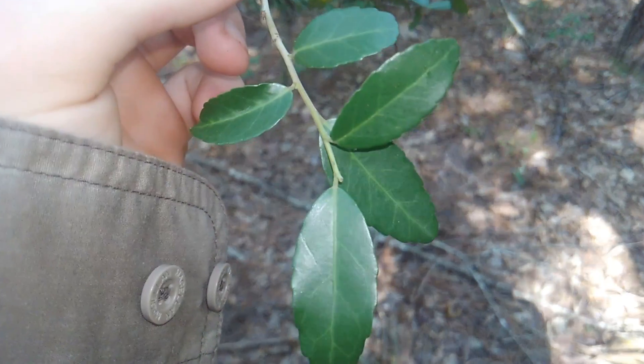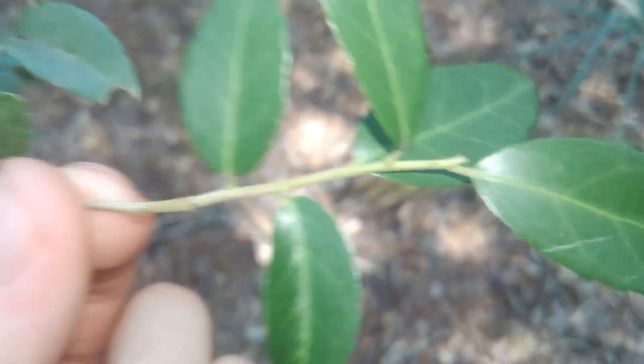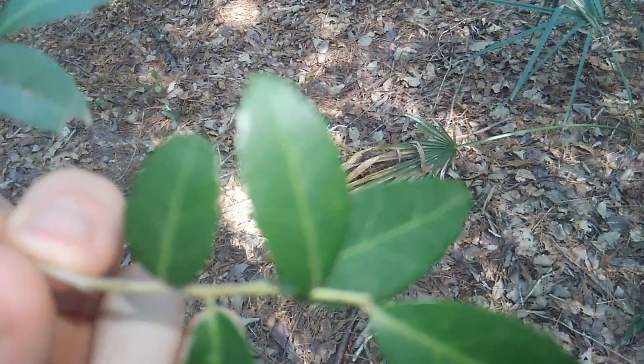They do have a toxic look-alike, but it is an invasive plant. It does not have serrated leaves, and the leaves are quite much larger than this.